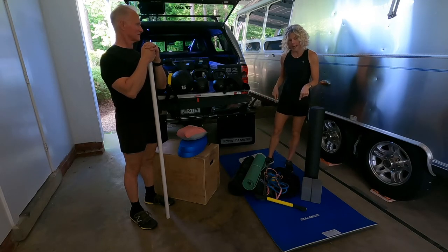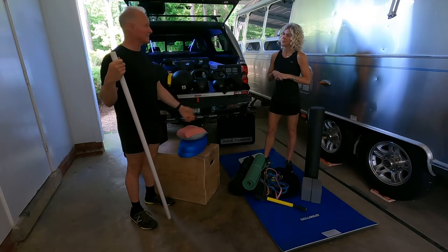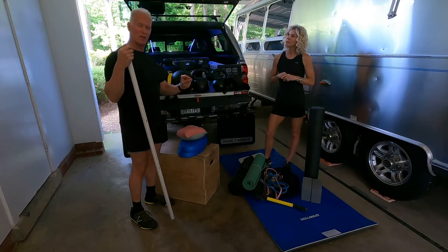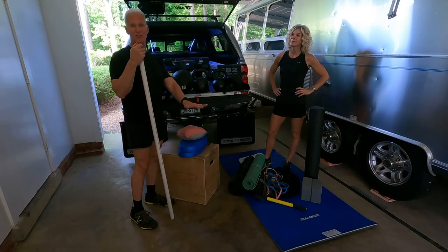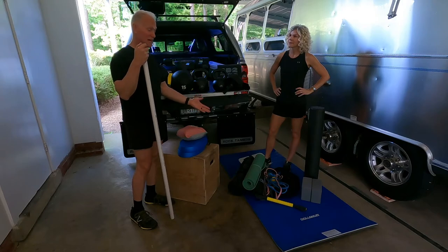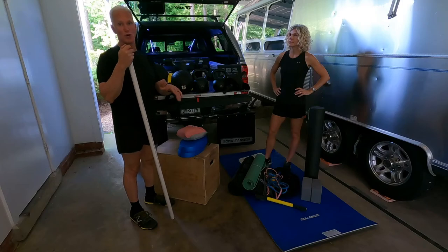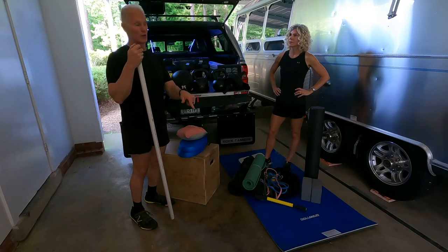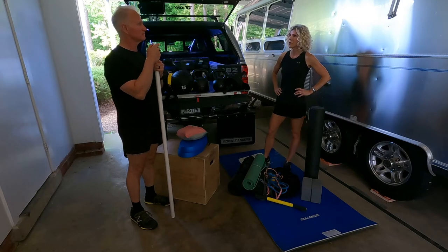All of this is lying on a blue mat — the Go Mat. It's about three-quarters of an inch thick, so it gives you plenty of dense padding if you're doing exercises on the ground. I do lunges on it, sit-ups, push-ups — anytime you don't want to be actually on the ground, the Go Mat is just a great option. A must-have for on the road.